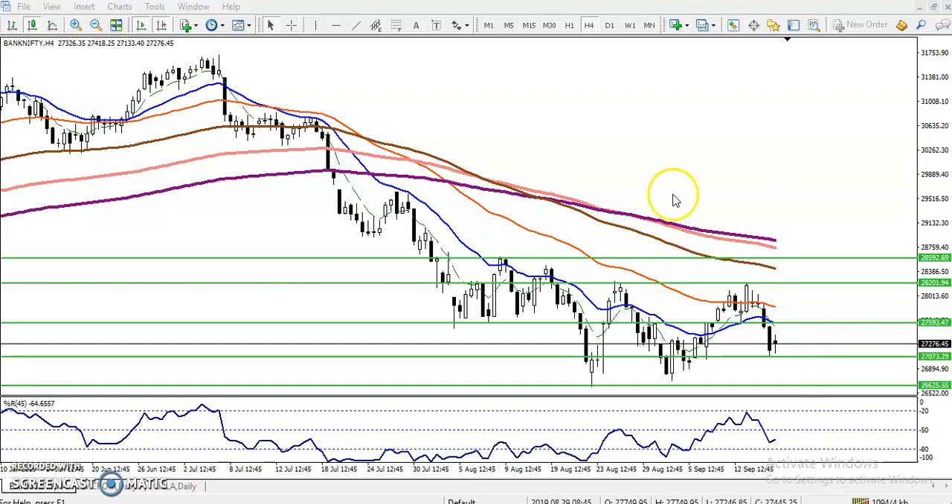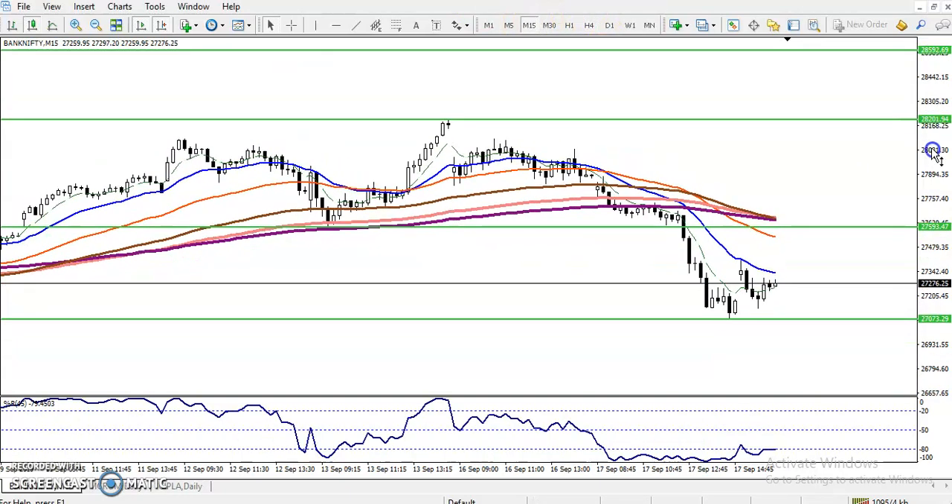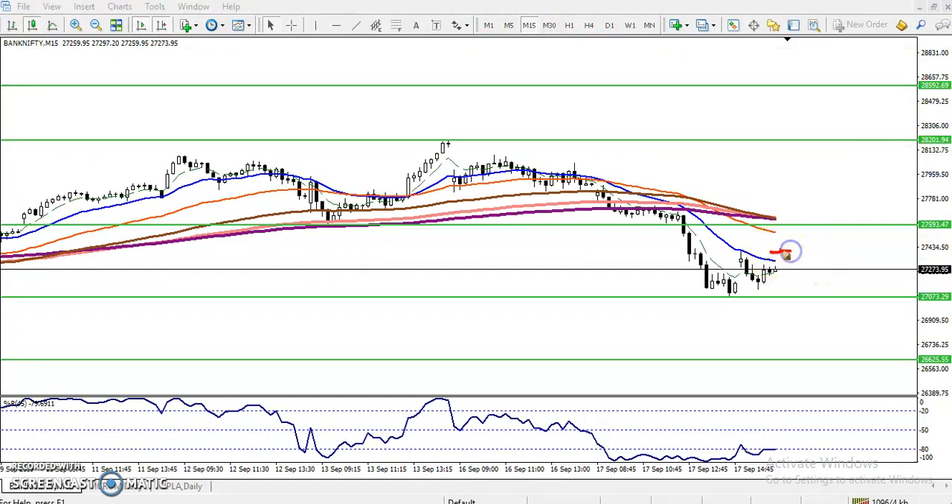Back on the 15-minute time frame: if they break this level we expect price will reach this area. Most people see price pushing up and buy in this area, then price drops again. Once they break this level, go for buy above the 200 exponential moving average, but close your position at the target area. For the sell, look for entries below the 20 moving average. I hope you enjoyed this video — if you like it please like and subscribe. Thanks for watching.